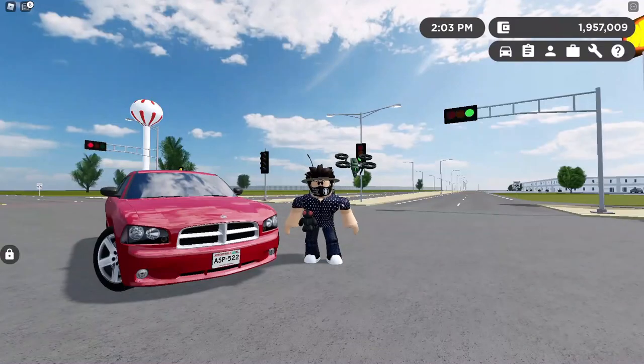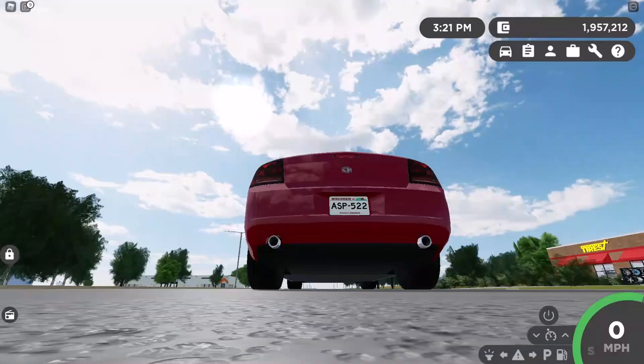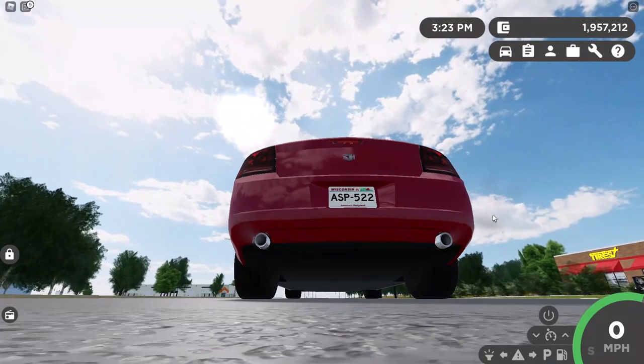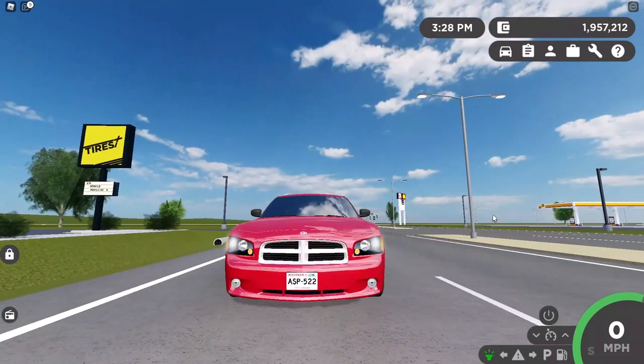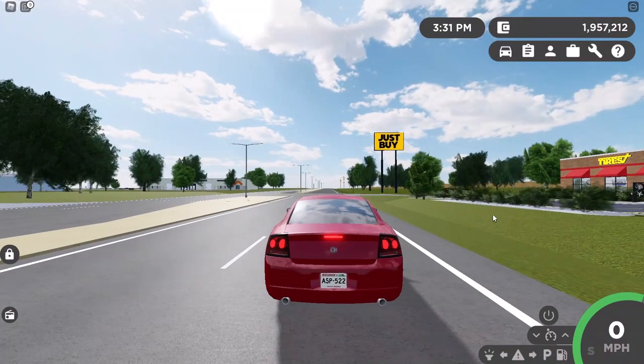Next on the list is the 2008 Bullhorn Prancer T/R trim. Let's get into it. Here's how the car sounds. Hazards, brake lights, headlights, rear lights. Let's test the 0-60.